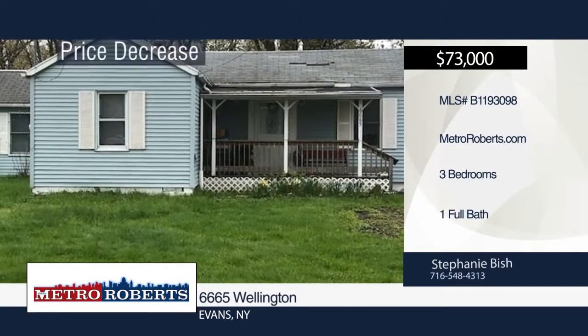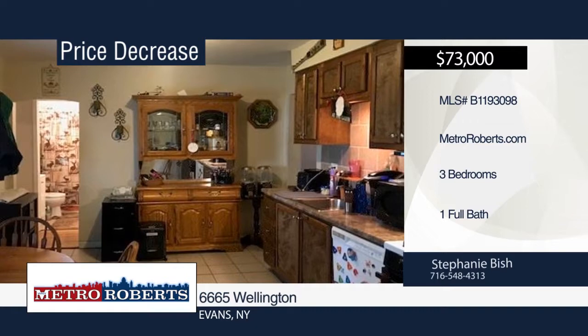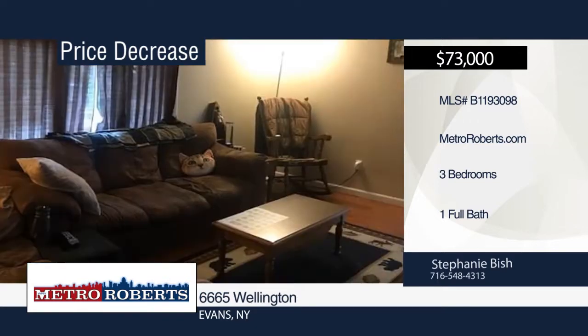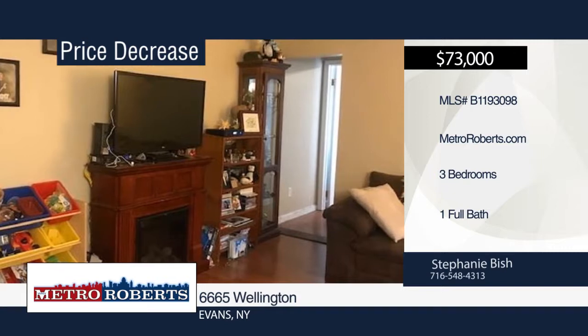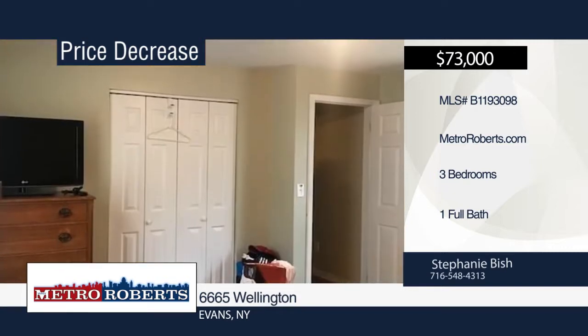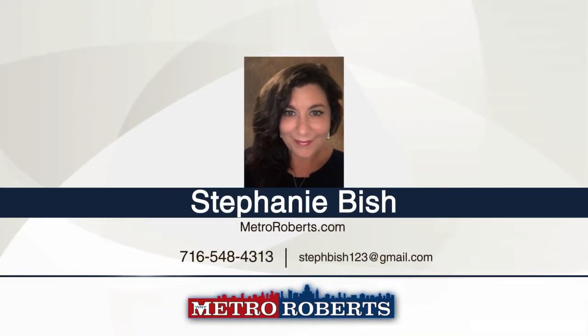Don't miss this cute three-bedroom, one-bath ranch. It features a nice-sized living room with vaulted ceiling as well as a nice-sized kitchen with plenty of cupboards and ample counter space. A one-and-a-half car detached garage is also included. Close to all conveniences and beautiful Lake Erie, and only 30 minutes from downtown Buffalo. For more information and to schedule a showing, contact Stephanie Bisch.